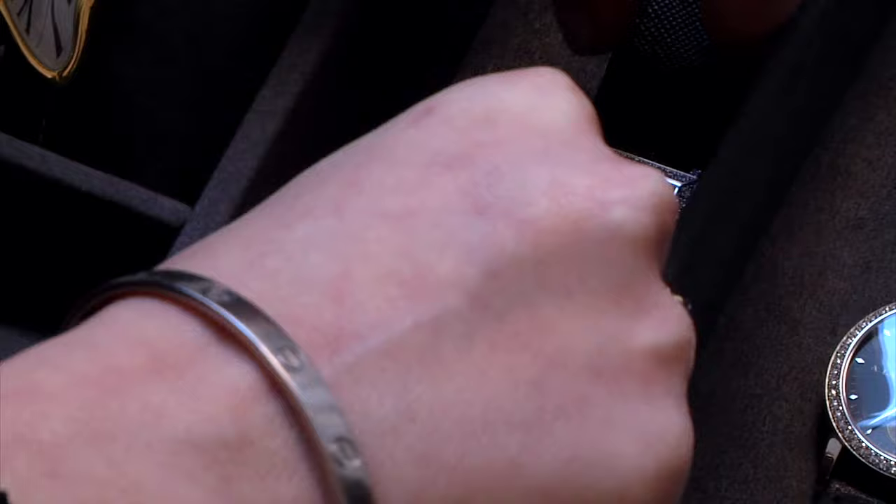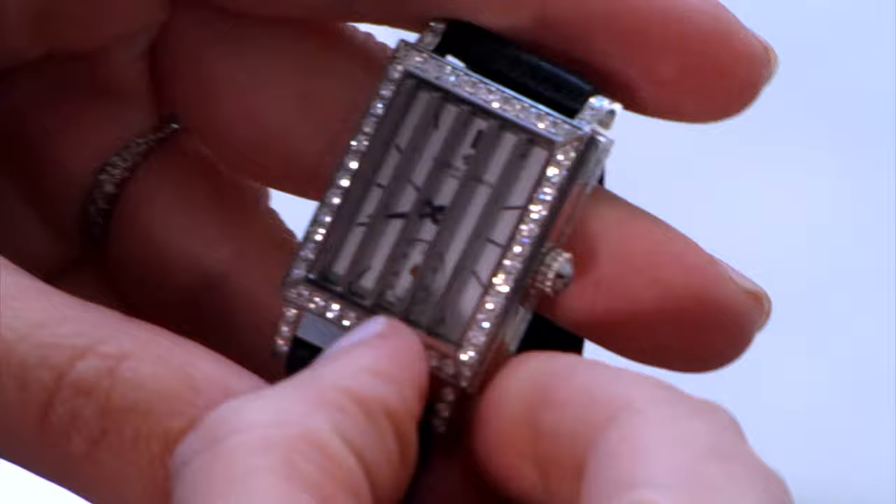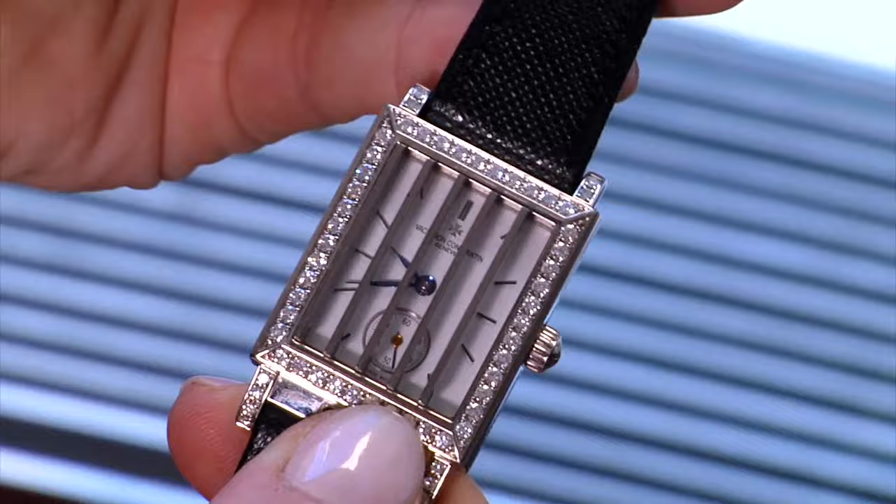This 18-karat white gold, very icy Vacheron Constantin might be my personal favorite of the sale because it's keeping a little secret. You can probably wonder where the dial is — it is called a concealed dial, or sometimes a secret dial, because you have to actually slide the cabochon crown to open the shutter, or blinds, in order to see the watch face. These kinds of watches were produced in the Art Deco period. Vacheron Constantin reintroduced this specific model in the late 90s, early 2000s, but it still has the Art Deco feel, the same design, and these kinds of watches are really having a resurgence.